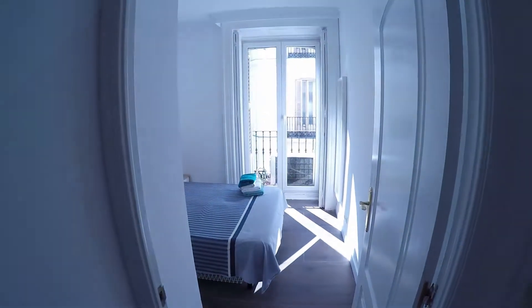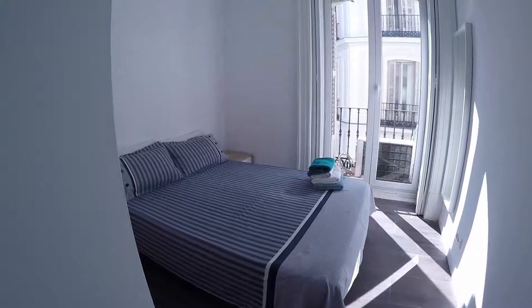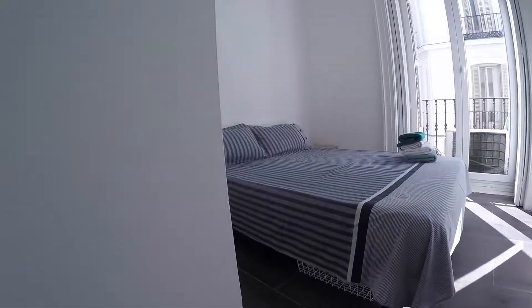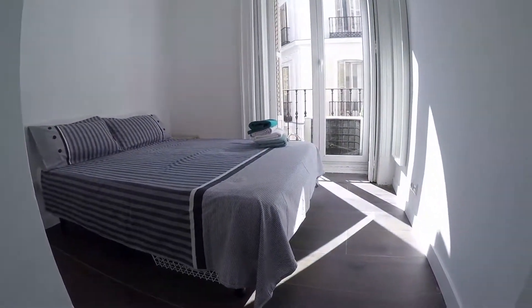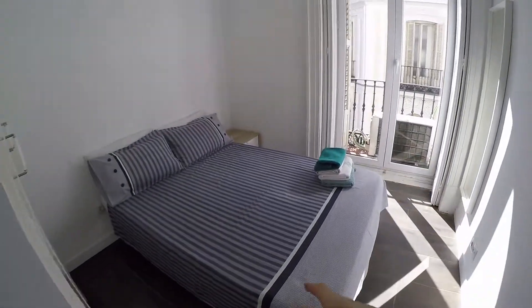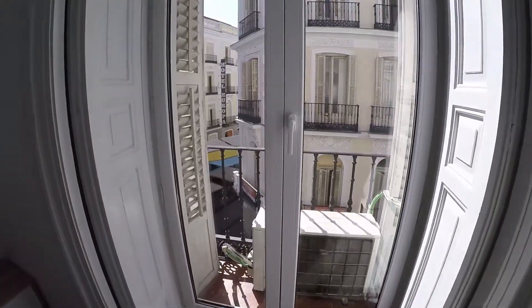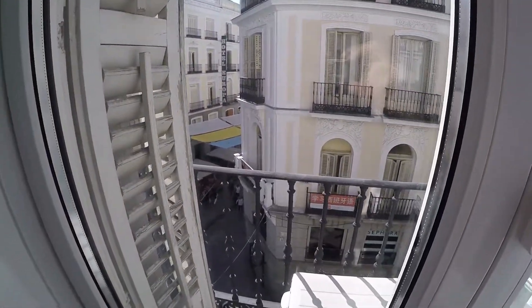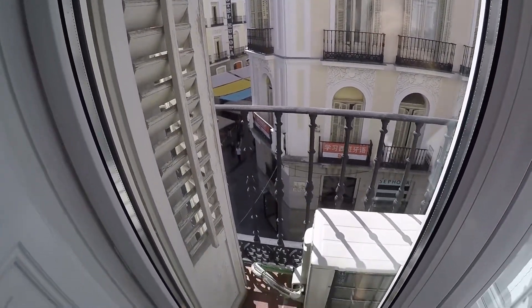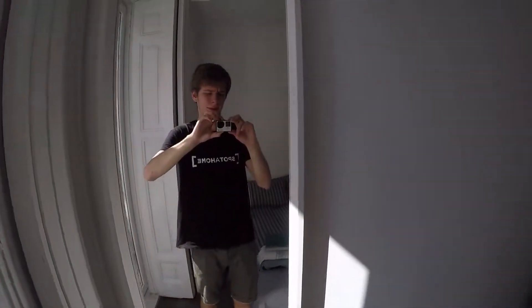We continue across the flat and we find the bedroom — the only bedroom in this apartment. This is a double bed, and the views from this balcony are the same as from the living room: the street views outside. This is the small balcony, and in front of us, as you can see, we find a mirror.